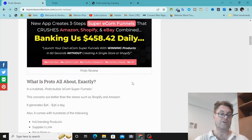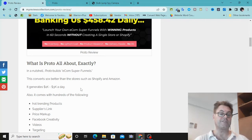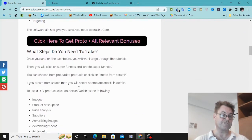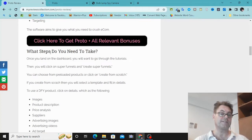Without creating a single store or Shopify, no inventory, no upfront costs, no product research, no delivery hassle, no BS. What you're going to get are essentially e-com funnels that convert better than Shopify and Amazon because when people are on those stores they have a lot of options and aren't very focused. This is going to keep people focused on the product and have all the power of a funnel as opposed to a store, giving you higher conversions.